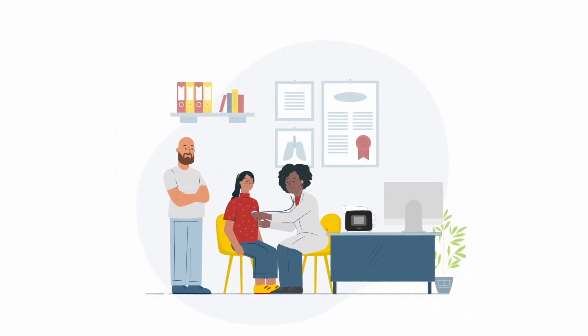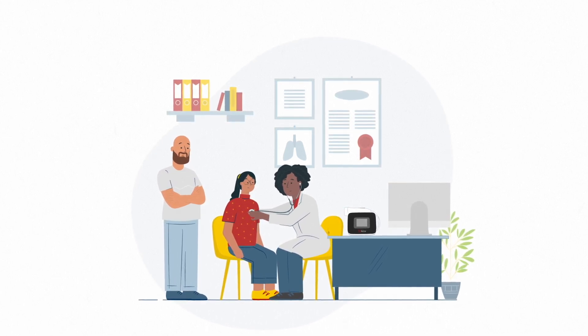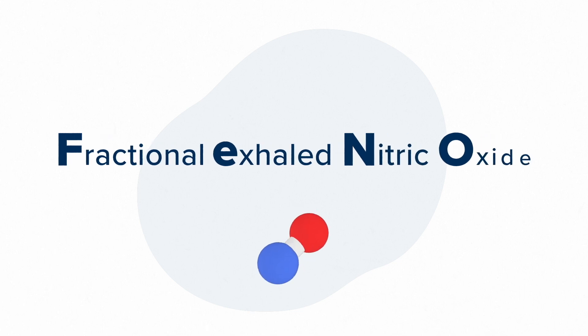The doctor notes Anna's symptoms and listens to her lungs. It sounds as though Anna could have asthma. The first test the doctor performs is a PHENO test.